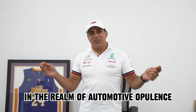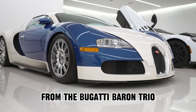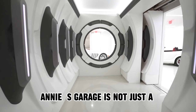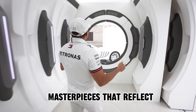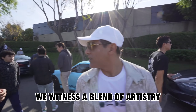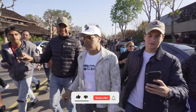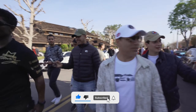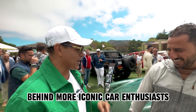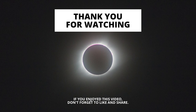In the realm of automotive opulence, Manny Koshpin's car collection stands as a gallery of extraordinary craftsmanship and exclusive collaborations. From the Bugatti Veyron trio to the McLaren Speedtail Hermes Edition, each car tells a story of luxury and dedication. Manny's garage is an assembly of unique masterpieces reflecting his passion for automotive excellence — a blend of artistry, innovation, and a relentless pursuit of perfection. If you enjoyed exploring Manny Koshpin's world of cars, hit that like button and subscribe for more content on extraordinary collections and automotive wonders.